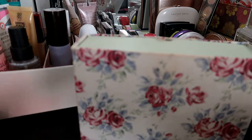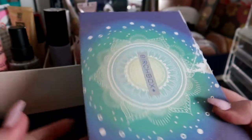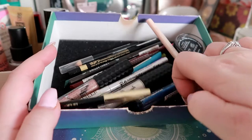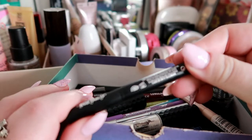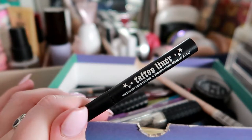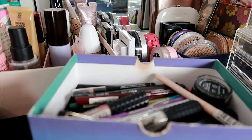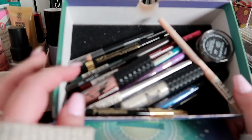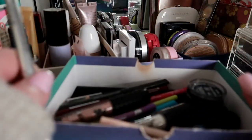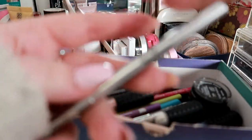Let's choose a liner. I definitely want this one — this is the KVD Tattoo Liner. It's just a liquid liner, a black one, and I'm putting that in. I also want a pencil. This is the Essence Long Lasting Eye Pencil in the shade C'est la vie.